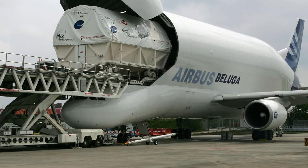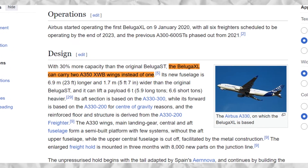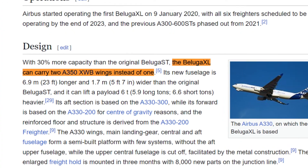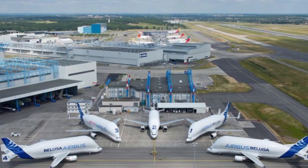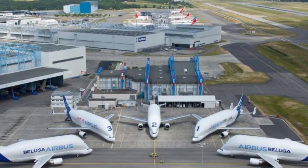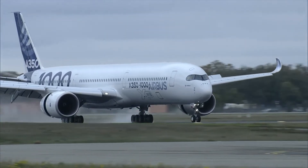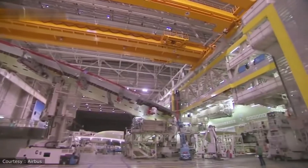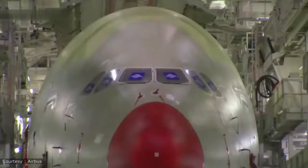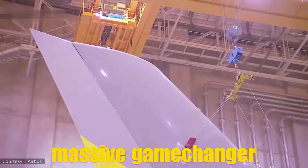This might not seem like a huge leap, but here's the catch: it can now transport two Airbus A350 wings in a single trip, something the original Beluga could never do. Before the Beluga XL, Airbus had to send multiple Beluga ST flights just to move all the parts needed for a single A350. With the Beluga XL, production can proceed faster and more efficiently as fewer flights are needed. In an industry where time is money, this has been a massive game changer for Airbus's supply chain.